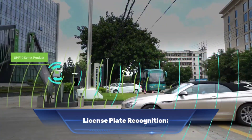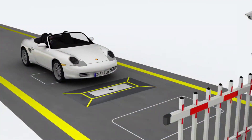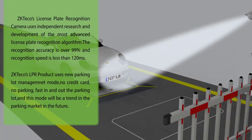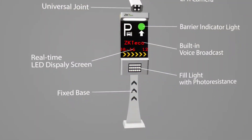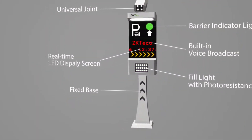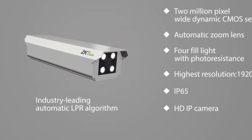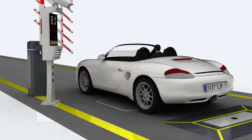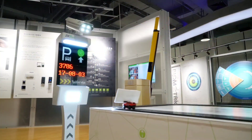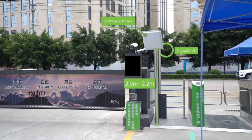Number three: license plate recognition. License plate recognition is an advanced technology widely used to automatically identify and record the number plates of vehicles, used across industries such as security, parking management and law enforcement. In the security industry, LPR technology is used to monitor and track vehicles entering and exiting a secure facility, quickly and accurately identifying number plates to ensure only authorized vehicles are allowed access.